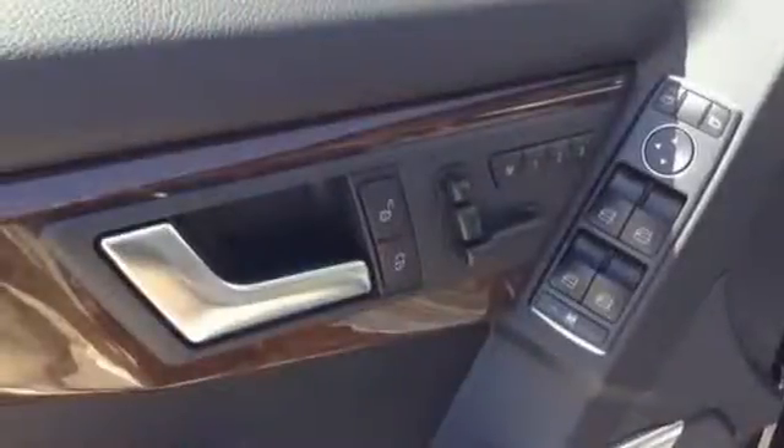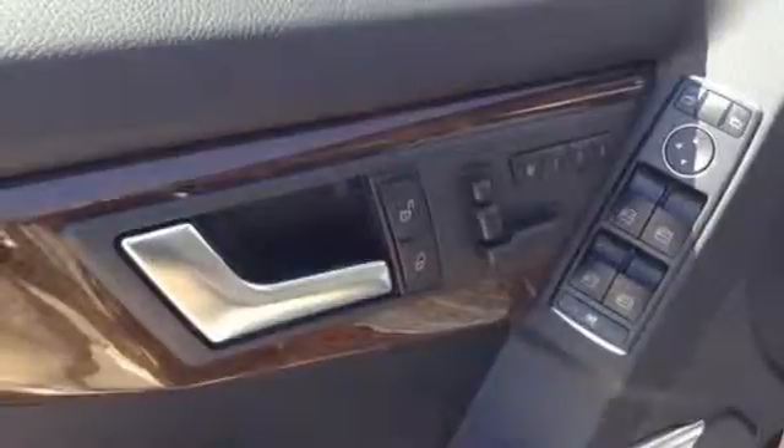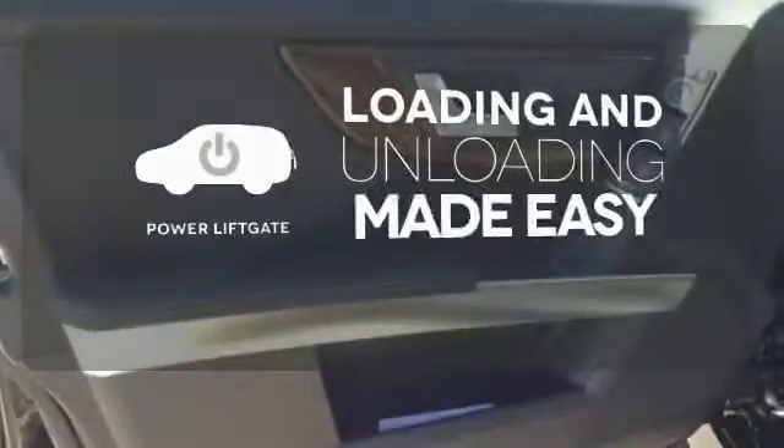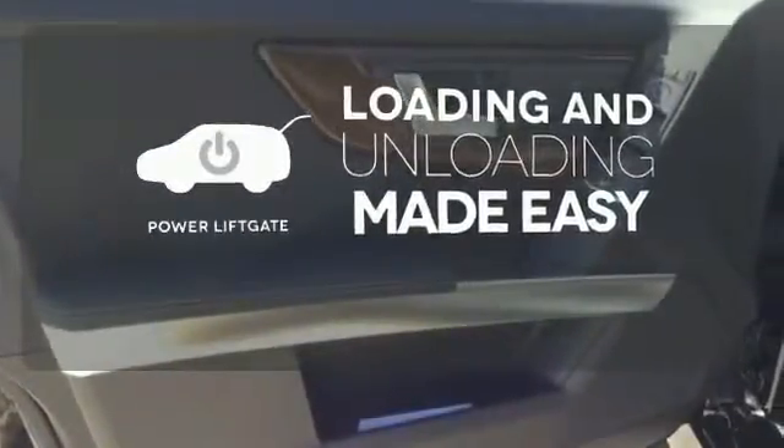It's also packed with amenities for your convenience, such as dual-zone climate control, smart key, and power seats with memory settings. Loading and unloading your vehicle just got easier with the power liftgate.